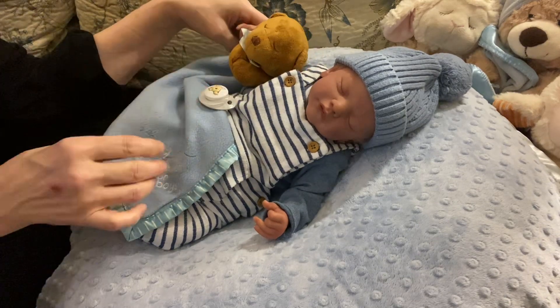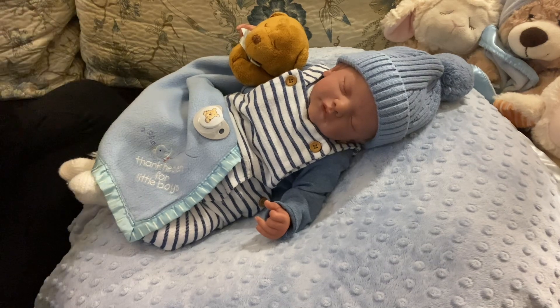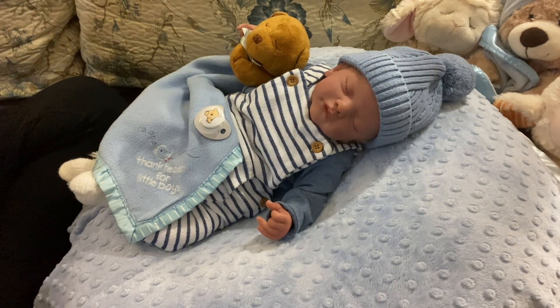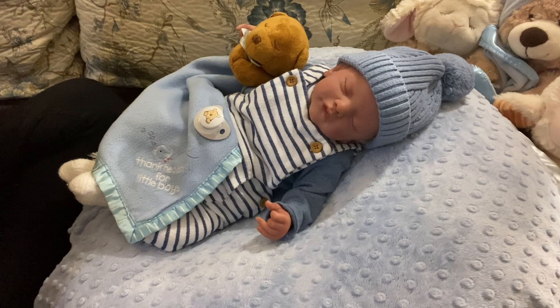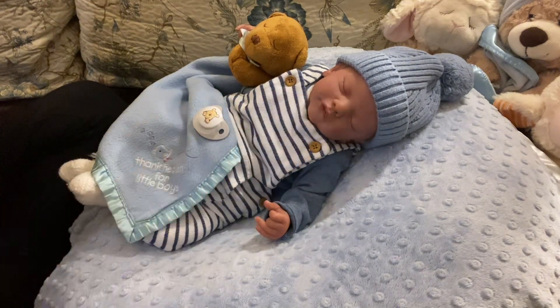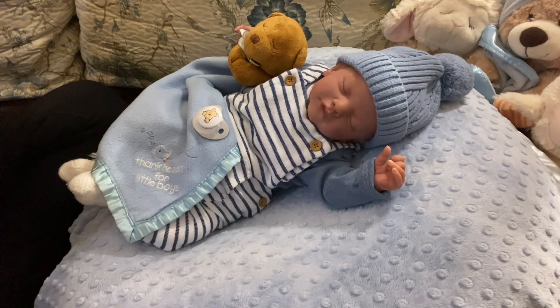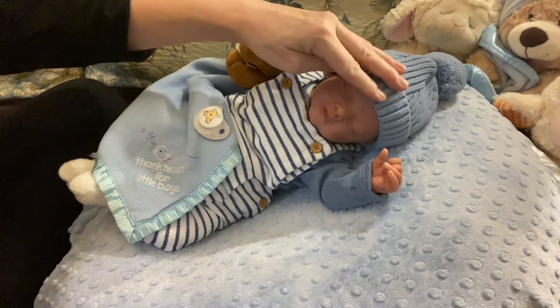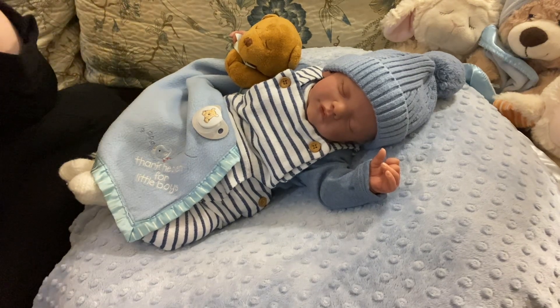Exciting day, exhausting day. And I have still so much paperwork to fill in, folks — I'm going to be up for hours. I just wanted to bring on the Sam sculpt by Gudrun Legler. He is the fraternal twin of Kai, and I do have them both — different artists.